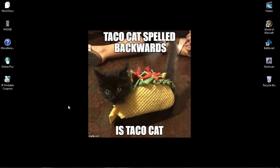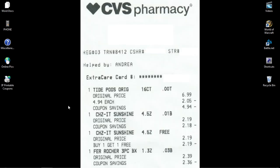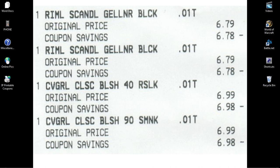I ended up getting Tide Pods — they were $4.94 — and I got some cheeses. They were buy one get one free, that's why on there it says free for the second one. I got a Ferrero Rocher because I like Ferrero Rocher. And I picked up Rimmel gel liners and eyeliners, two of those. I got two blushes for CoverGirl, slightly different shades.